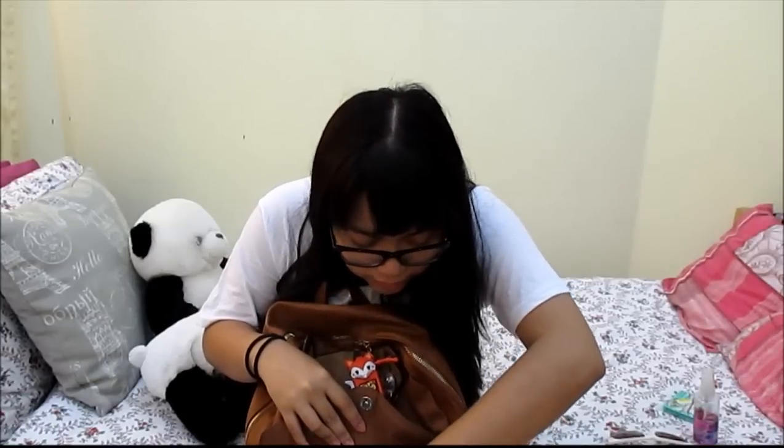Another thing I have in the front pocket is of course my iPod and my earphones, because I do not like to talk to people. And the last thing I have in here is my phone — this is the Samsung Galaxy S5.